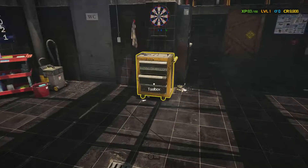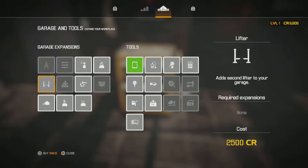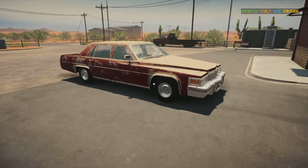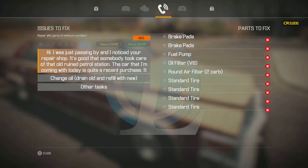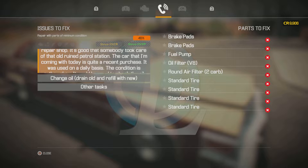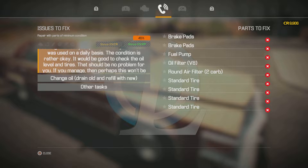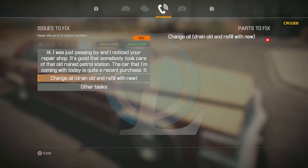Now of course, we want to get another lift in here, but that is going to cost us $2,500, so we're going to need about $20,000 — well, it's almost about $15,000. Alright, so the story order here: 'I was just passing by and noticed your repair shop. It's good that somebody took care of that old ruined petrol station. The car I'm coming with today is quite a recent purchase, used on a daily basis. It would be good to check the oil level and tires.'